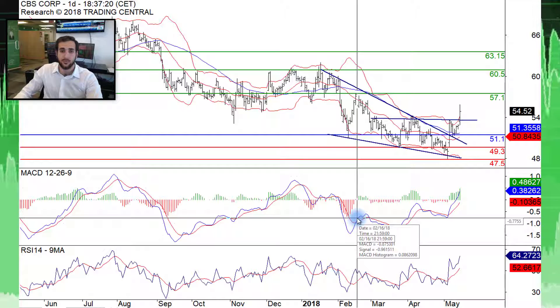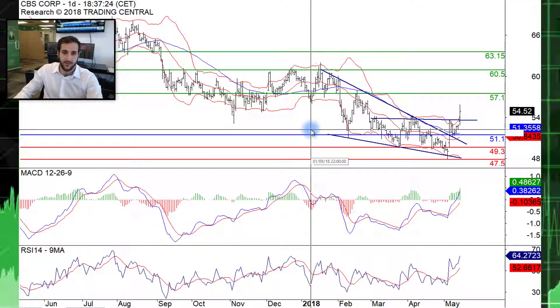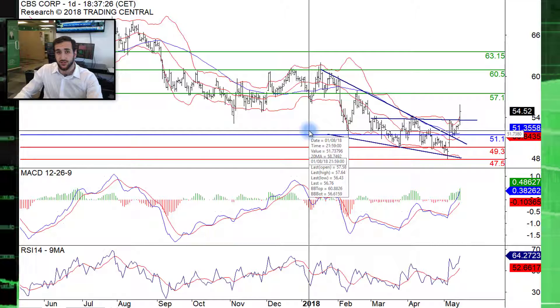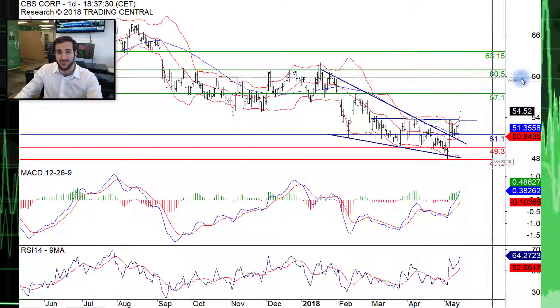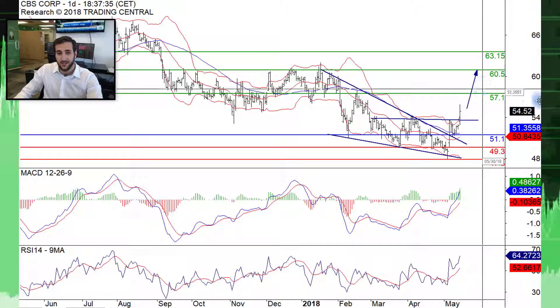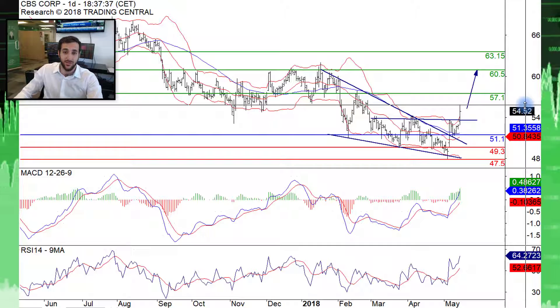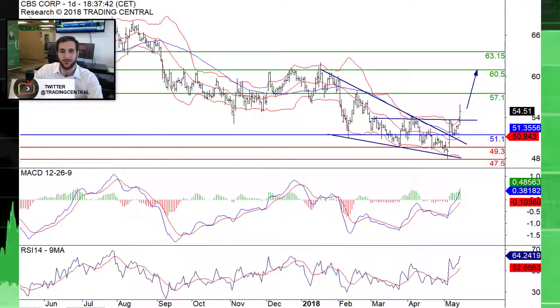Therefore, as long as prices are trading above that breakout level around 51.1, we believe prices can reach higher levels towards the next significant overlap of 60.5. Now if prices do trade below our stop loss, we would expect them to reach lower levels of 49.3 or even 47.5.